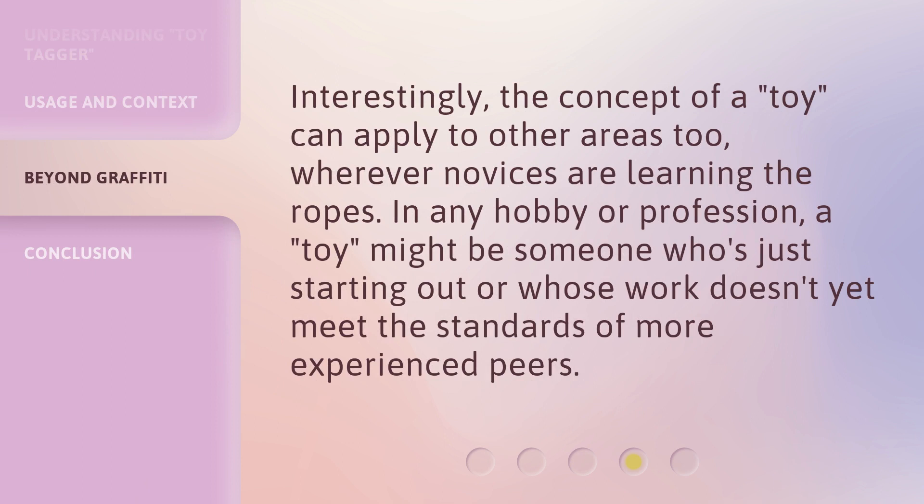Interestingly, the concept of a toy can apply to other areas too, wherever novices are learning the ropes. In any hobby or profession, a toy might be someone who's just starting out or whose work doesn't yet meet the standards of more experienced peers.